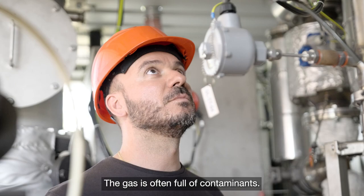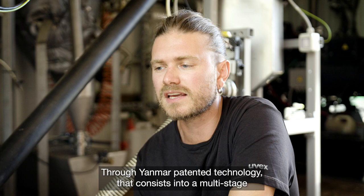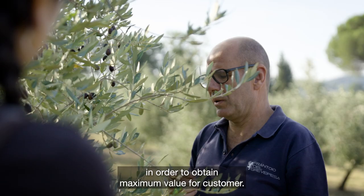The gas is often full of contaminants. Through a Janmar patented technology consisting of a multistage self-cleaning catalytic filter, we are able to obtain the maximum quality of the gas in order to deliver maximum value for customers.